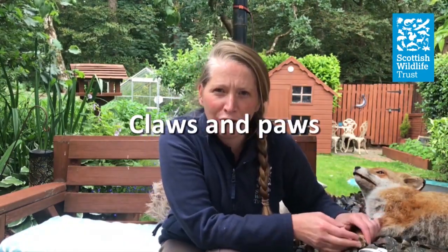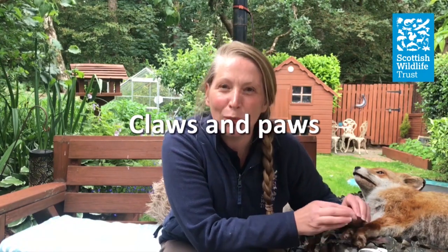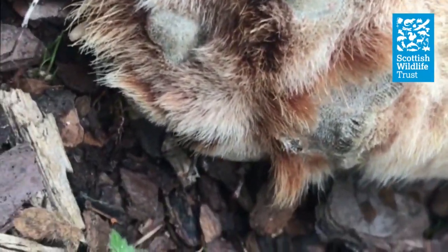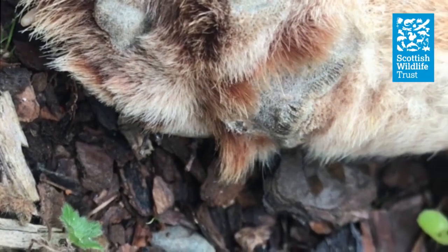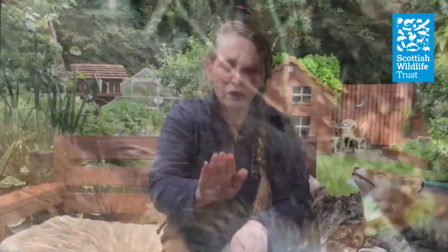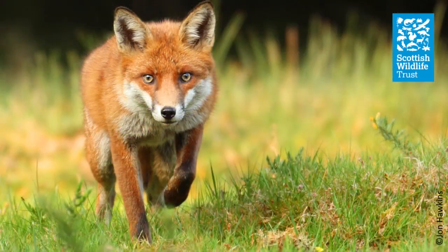Looking at the paws of a fox, you can tell it's got the perfect design for some underground life. It's got long sharp claws to be able to dig its den. In between its toe pads it's all furry, and that helps it be a really silent hunter. If you've ever seen a fox walking, it'll place one foot in front of the other very gently, feeling exactly what's underneath it, so it's not going to break any sticks and can hunt efficiently.